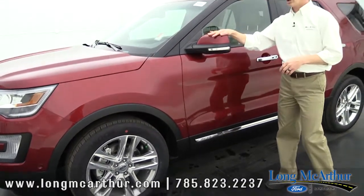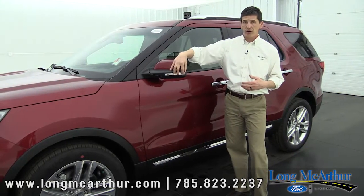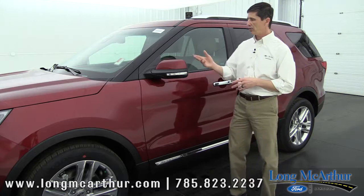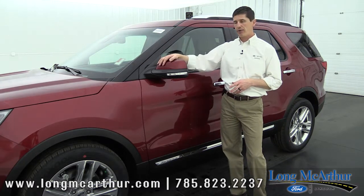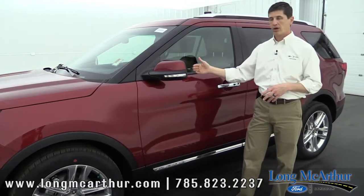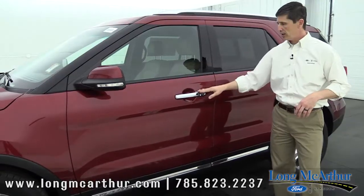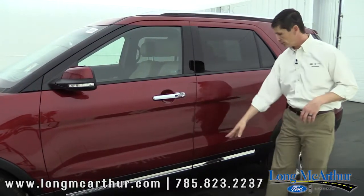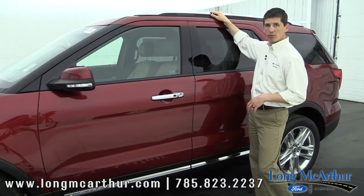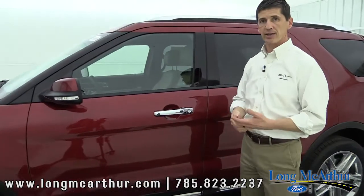Looking at the mirrors — on the XLT you get a power heated mirror with an integrated blind spot mirror, LED turn signal indicators on the outside, and a security approach lamp. You still get all that on the Limited, plus a painted body-color cap, an auto-fold feature, and an auto-dimming mirror. The chrome roof rack rails also get chrome accents on the Limited.